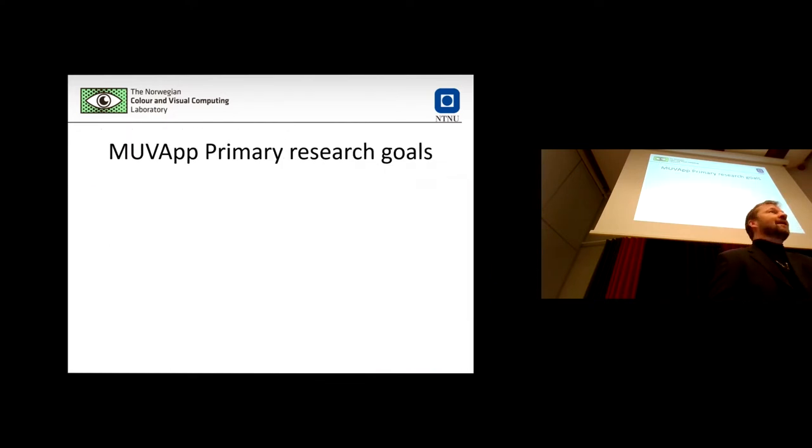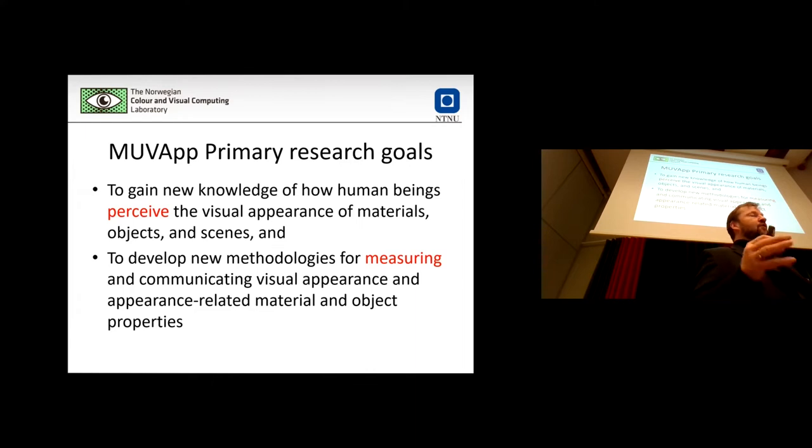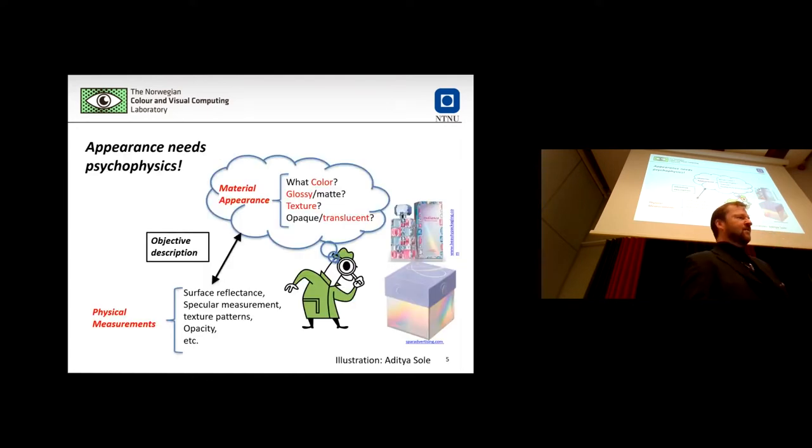I will go quickly here because the more interesting in-depth things come later. For MoveUp, the main goals are twofold: understanding how we perceive and experience appearance, and developing new methods for measuring and communicating it. This slide emphasizes the missing link at the core of the research — between what we can measure physically when it comes to appearance and how we perceive appearance. Finding that connection is the core of the research.